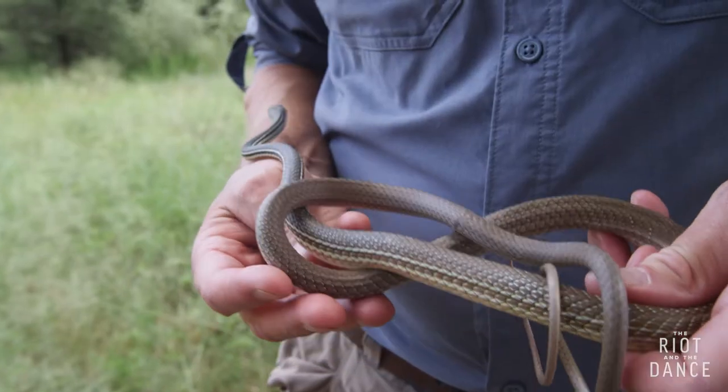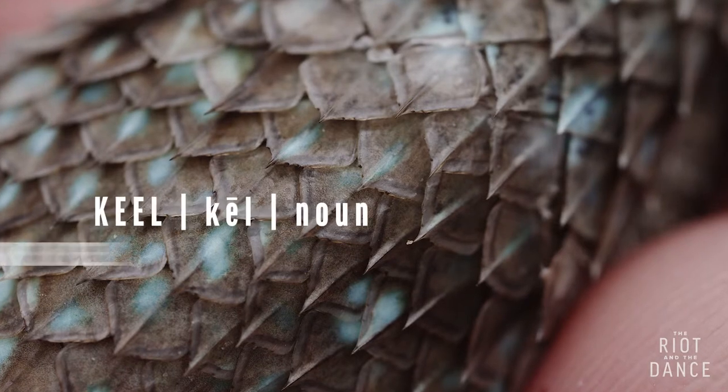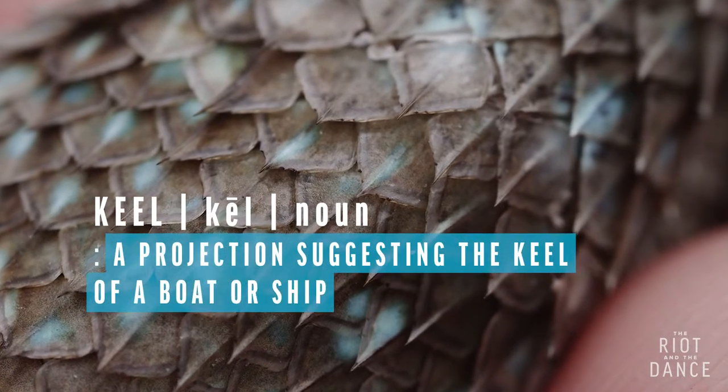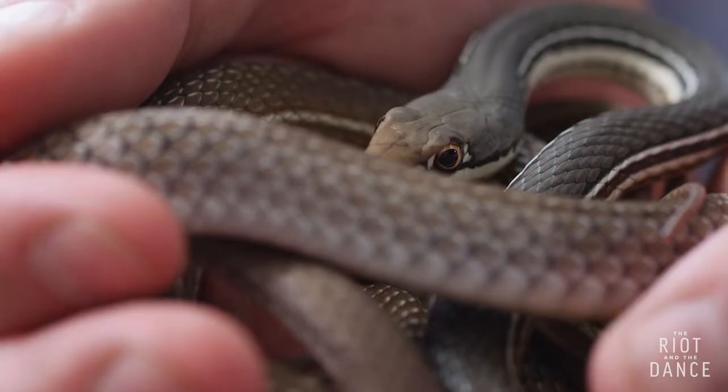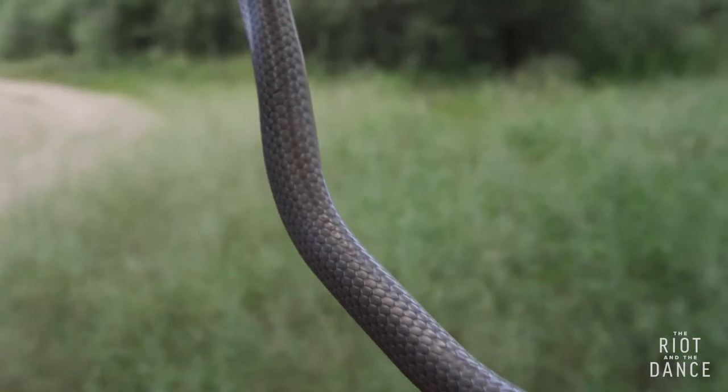The scales are smooth. Many snakes have keeled scales, but these scales are not keeled at all, and so the texture is very smooth.